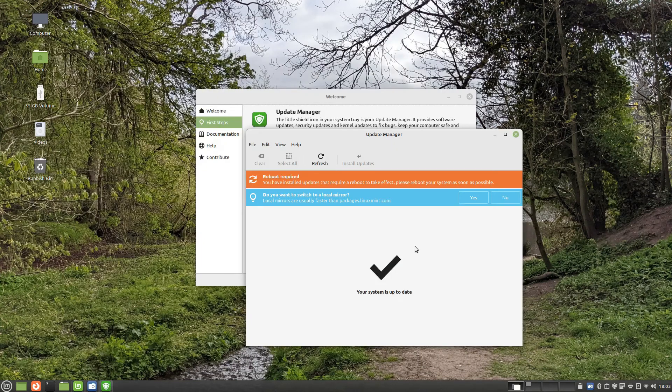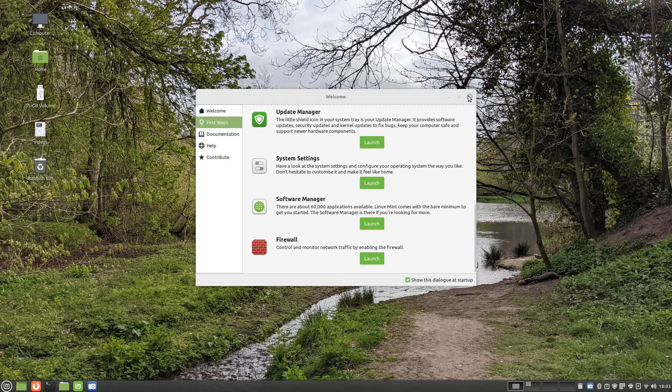As you can see the updates have now finished installing and I am being asked to reboot. I can do this at my leisure.